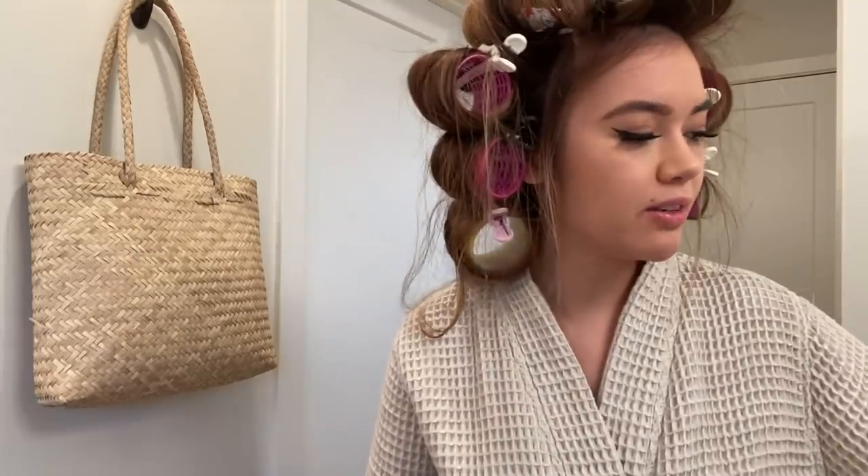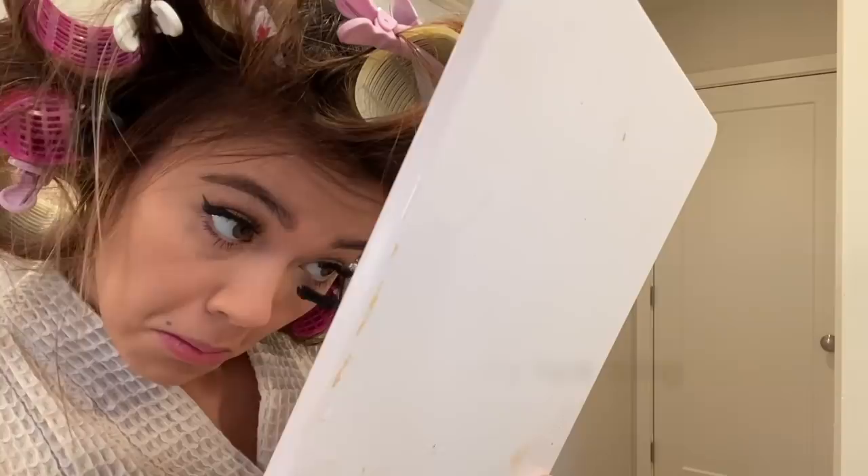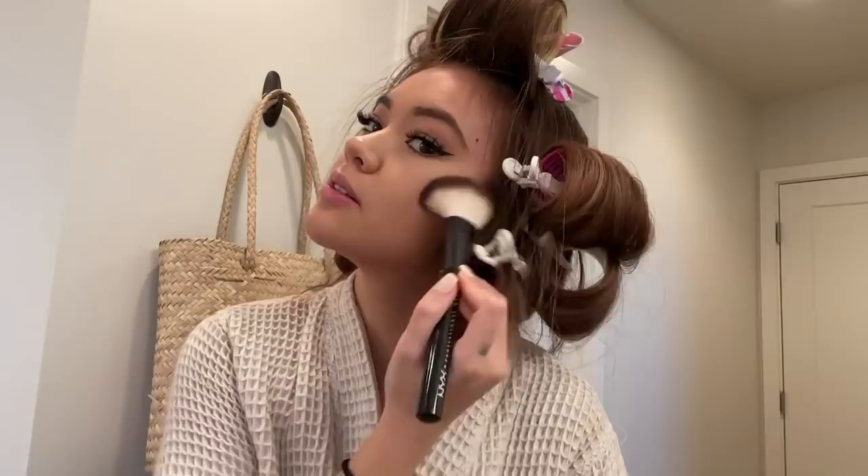Alright, got my brows done, eyeshadow, and wing. Let's do a tiny bit of mascara. Then I'm going to go in with a little bit of bronzer, blush, and highlight.